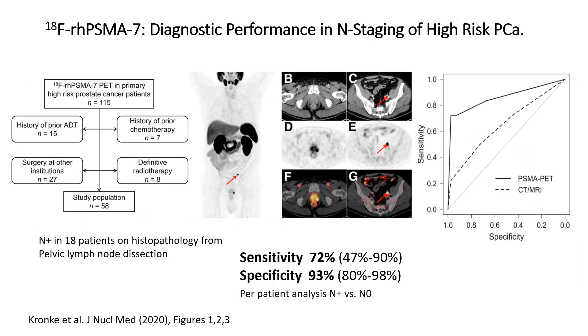We have also evaluated the diagnostic accuracy of RHPSMA 7 for staging of newly diagnosed high-risk prostate cancer. In 58 men, the sensitivity for detection of lymph node metastases on a patient level was 72% at a specificity of 93%. As shown by the ROC curves on the right side, the diagnostic accuracy of RHPSMA 7 PET CT was significantly higher than anatomic imaging with CT or MRI.